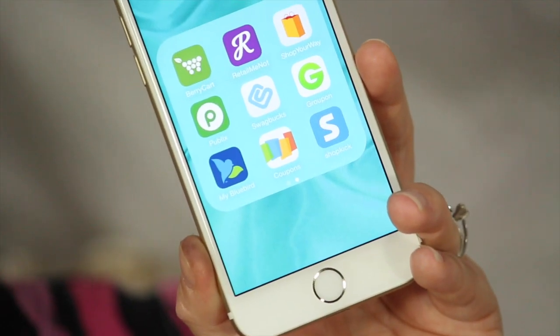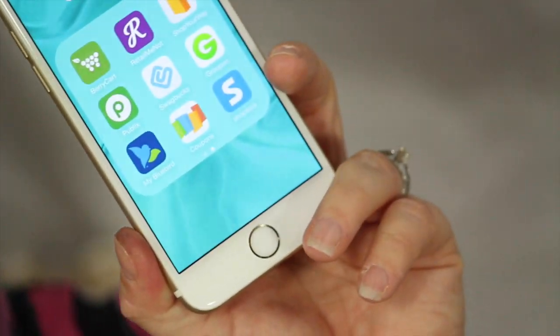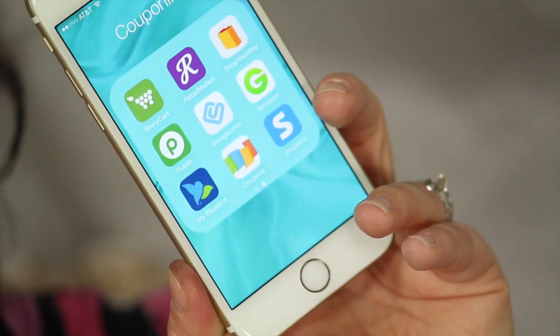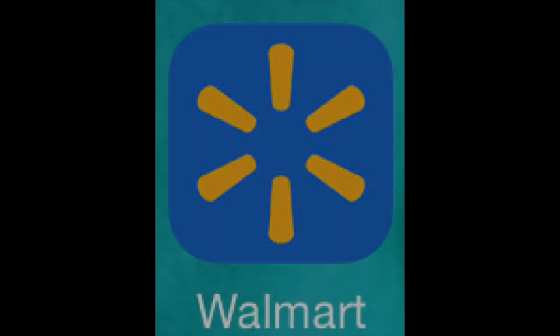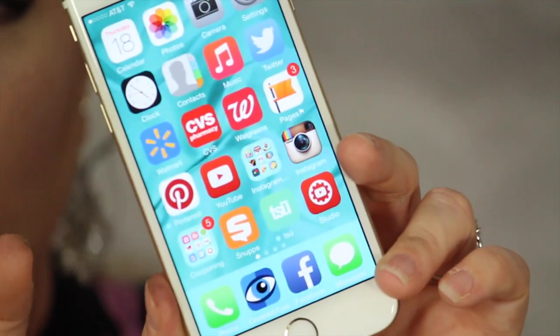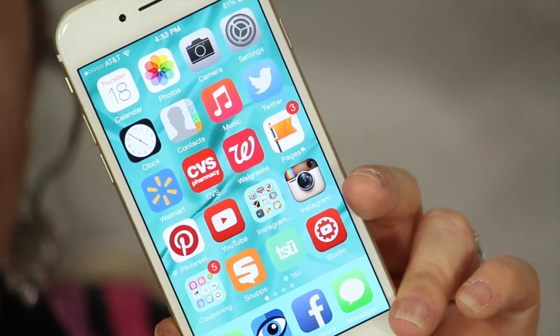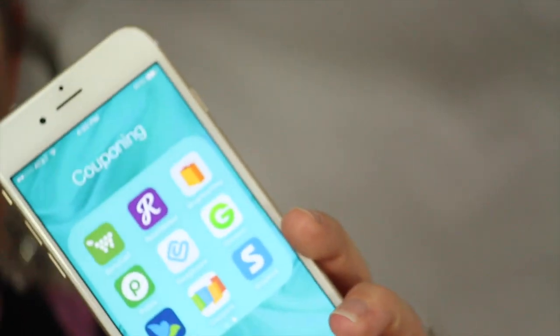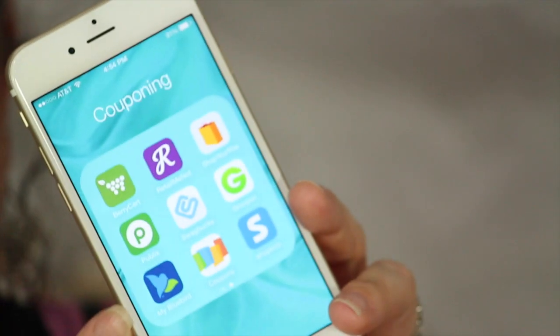We also have the Bluebird app, which is really good for shopping at Walmart. Every once in a while, Bluebird will offer a deal where they double the savings you get at Walmart. The Walmart app itself — after you shop and scan your receipt — will give you back the price difference if it finds any competitor in your area that sold the items cheaper. That works in conjunction with Bluebird, and occasionally Bluebird will actually double those savings for you at Walmart, giving you an even greater discount.